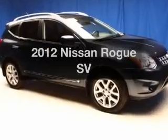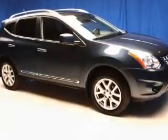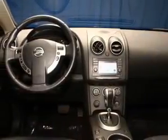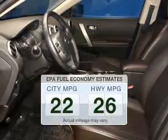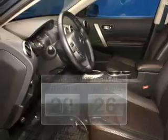Presenting the 2012 Nissan Rogue. If you're looking for an automobile with great attributes, look no further. Better gas mileage means better long-term driving, and this ride delivers with a great low fuel consumption rate.